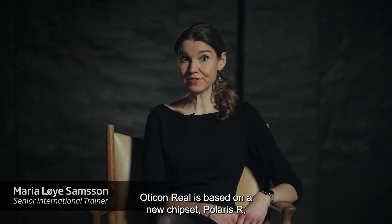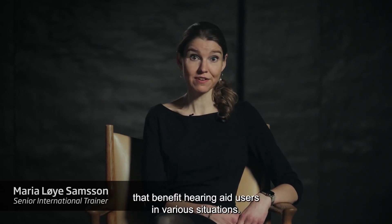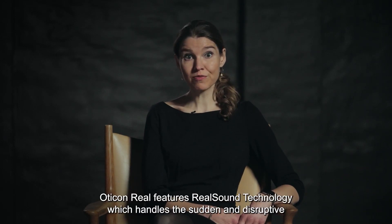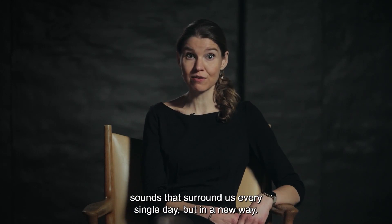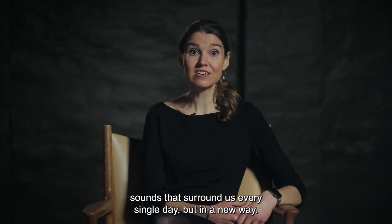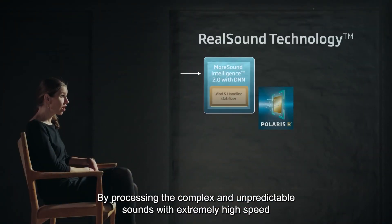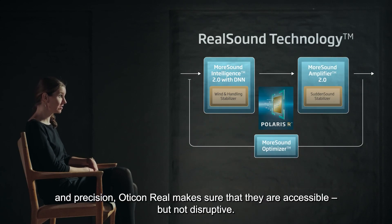Oticon Real is based on a new chipset, Polaris R, which means the opportunity for new features that benefit hearing aid users in various situations. Oticon Real features real sound technology, which handles the sudden and disruptive sounds that surround us every single day, but in a new way. By processing the complex and unpredictable sounds with extremely high speed and precision, Oticon Real makes sure that they're accessible, but not disruptive.